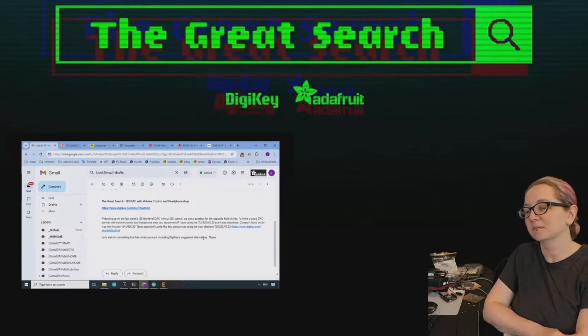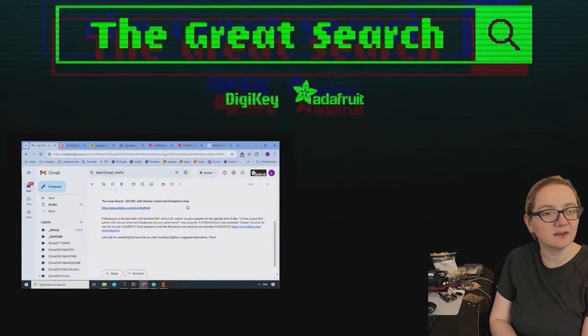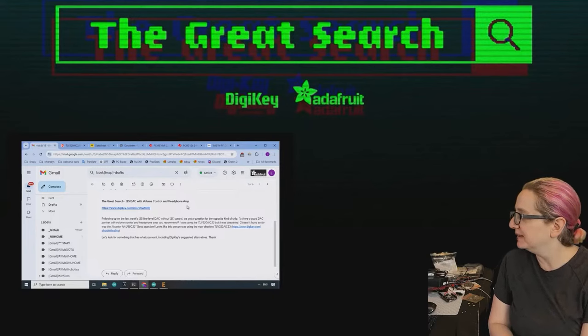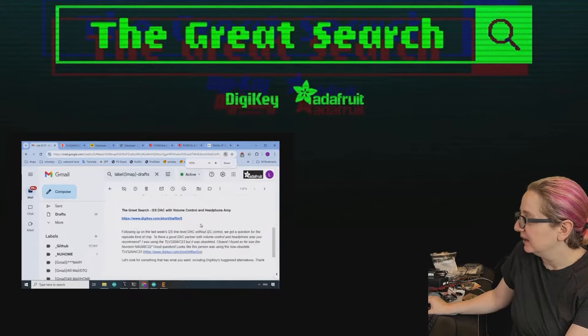Lady Aida, what is the Great Search of the week? So we had someone — I think they asked on social media or Discord — they said: is there a good part with volume control and headphone amp you recommend for an I2S DAC?